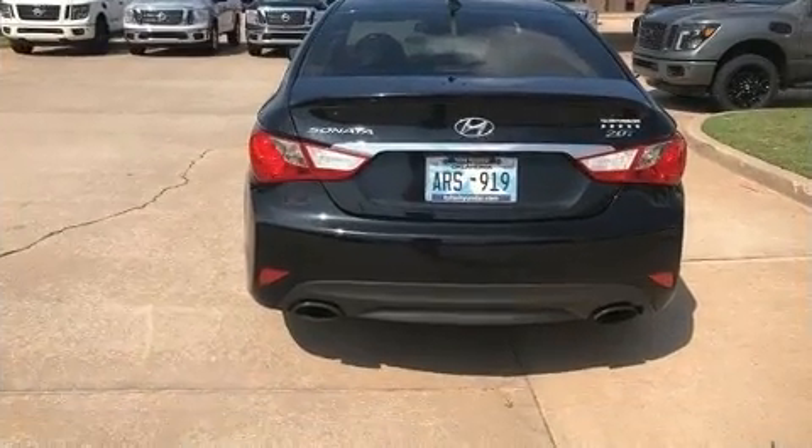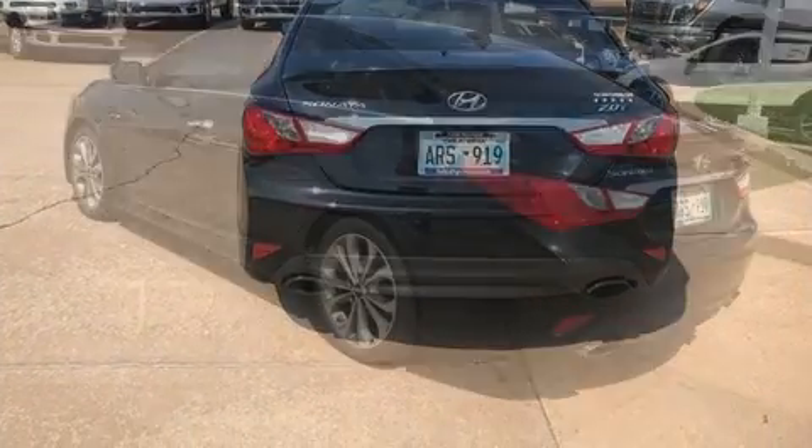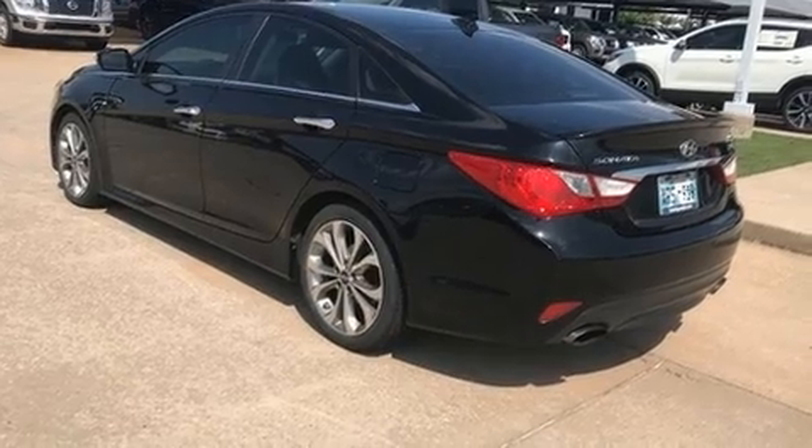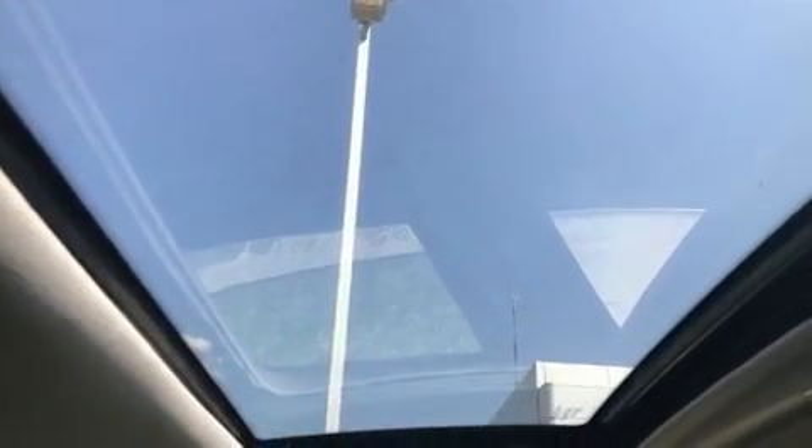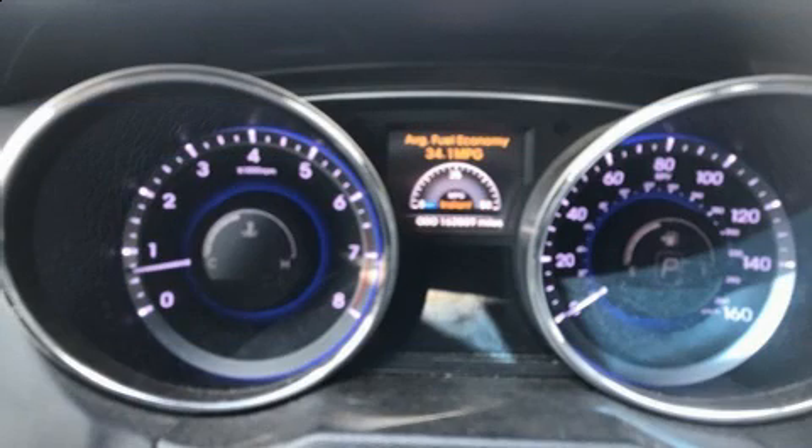The engine breathes better thanks to a turbocharger, improving both performance and economy. All of the premium features expected of a Hyundai are offered, including heated and ventilated seats, turn signal indicator mirrors, blind spot sensor, and air conditioning.